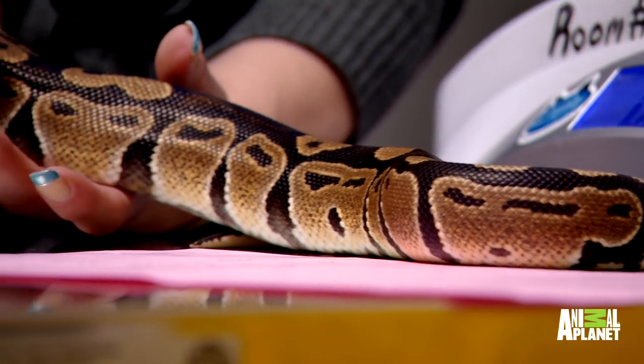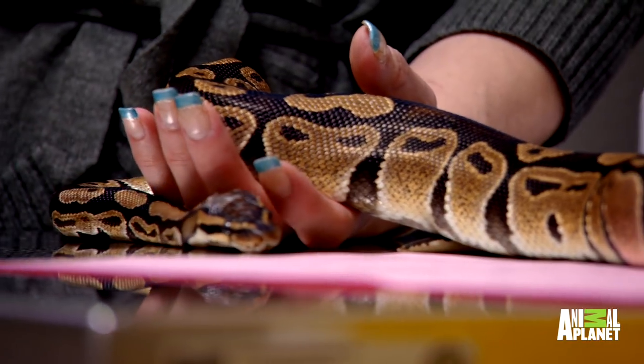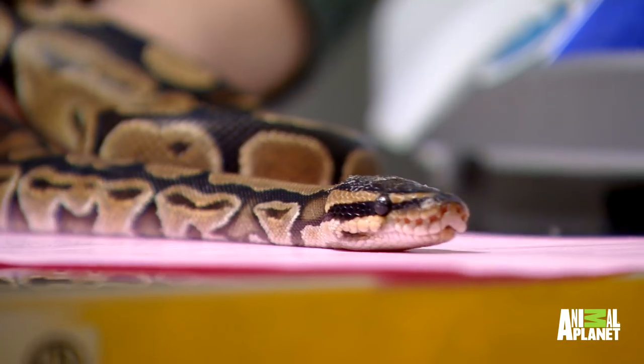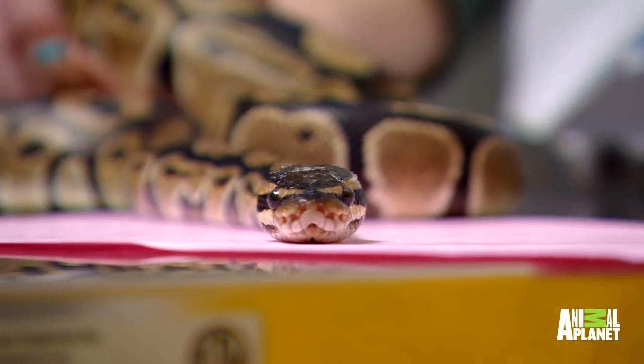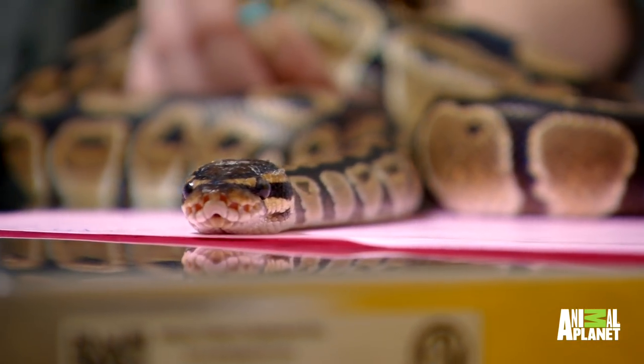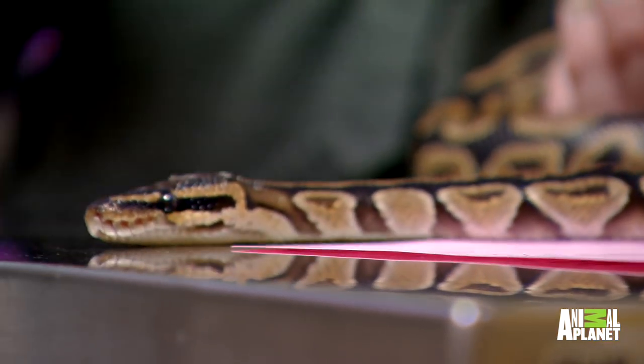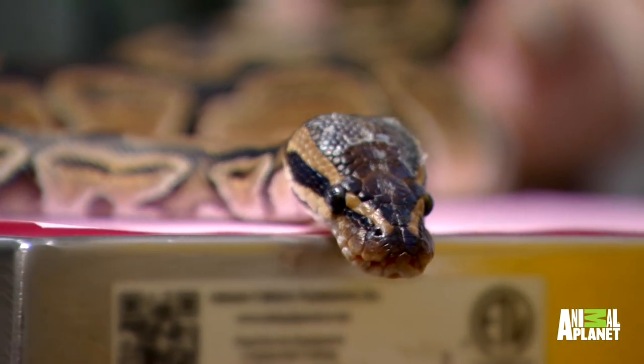Snakes shed their skin throughout their life. The big problem is if they retain the part of the skin that's over the eyes. They don't have eyelids — they have what's called a spectacle, which is a modified scale that's clear so they can see through it. If they're not shedding properly, that's a place for skin to hang up, and it causes problems with vision, so they don't want to eat until you get rid of those spectacles.